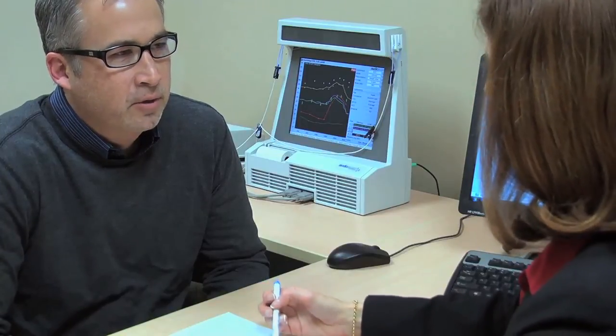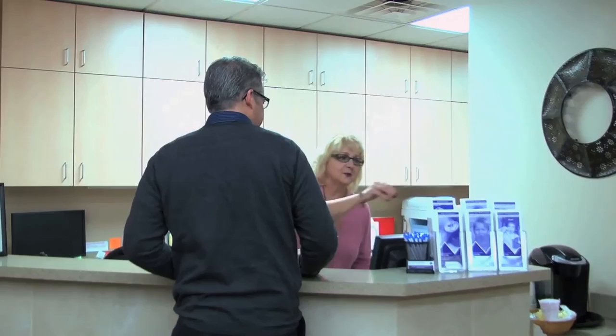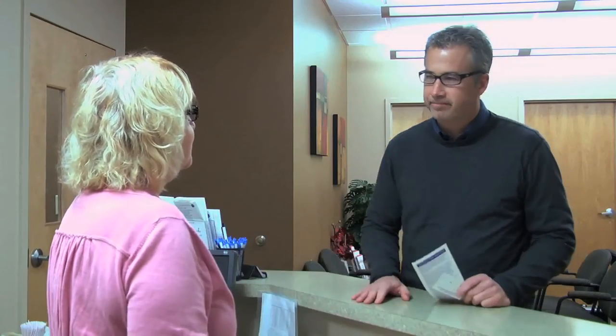We're happy to provide information on solutions, or you may choose to revisit it in your own time. At HES, we're here to provide superior ethical solutions for anyone struggling with hearing loss.